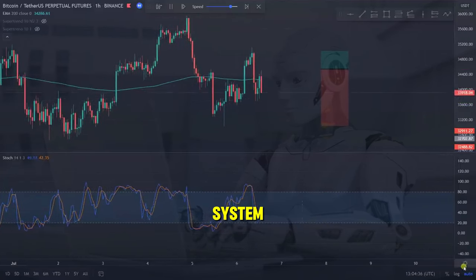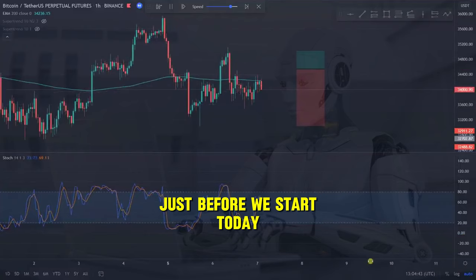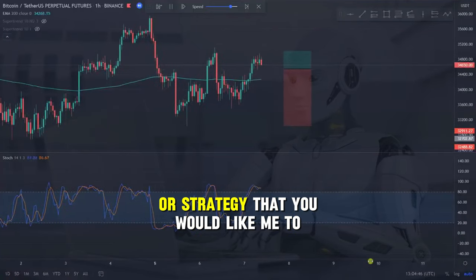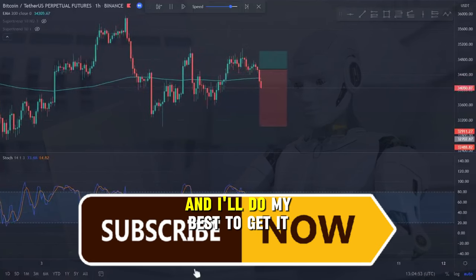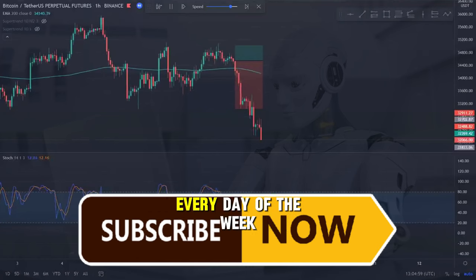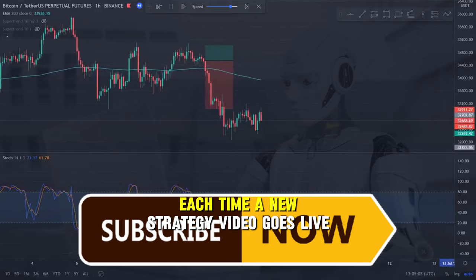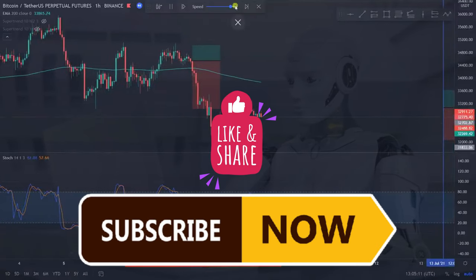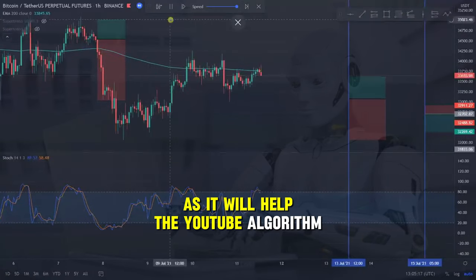Today I'm going to give you a trading system that works perfectly for the futures markets. If you've got a particular indicator or strategy that you would like me to make a video on, just drop it in the comments below and I'll do my best to get it done for you. I'm currently releasing strategy videos every day of the week, so if you subscribe to the channel you'll be among the first to be notified each time a new strategy video goes live. Also please like and share the video and give the bell a ring as it will help the YouTube algorithm.